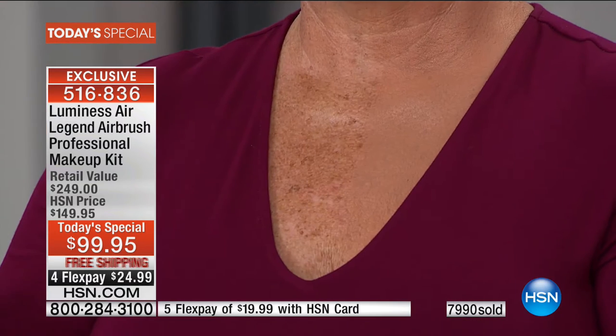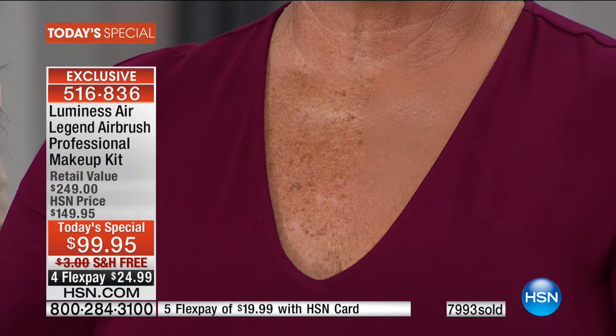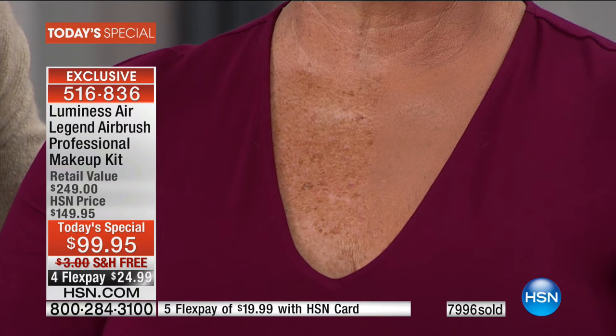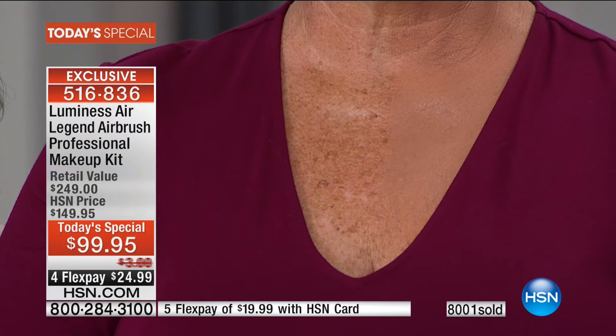I airbrush my décolleté almost every single morning. Like Carol, you can see the sun spots and age spots — the texture gets a little rougher as we get older. Airbrush is the best and most effective way to cover them flawlessly. We have only a little over 10 minutes remaining, and at midnight the price goes back up to $149.95. Do some pre-holiday shopping — think about all the photographs you'll be taking.